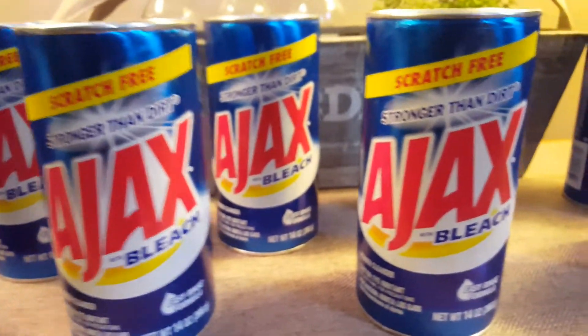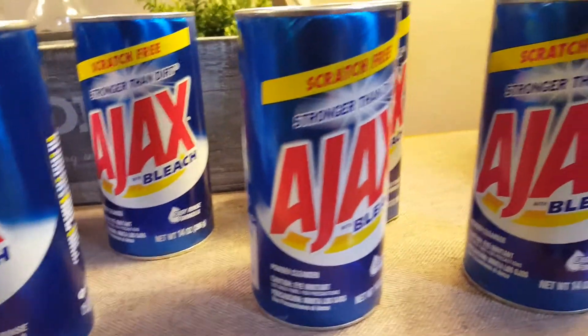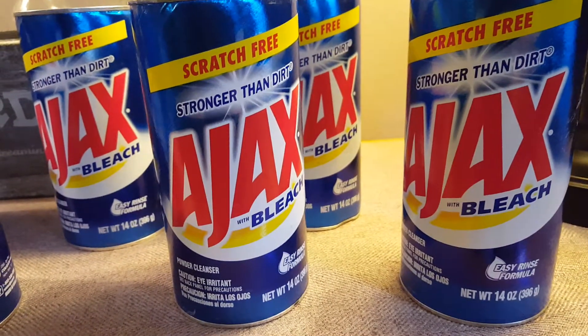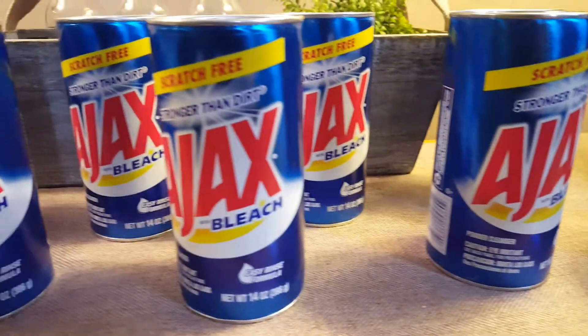And then you are going to match it with the dollar off Ajax product coupon that is in the 4/24 Smart Source coupons. So you are able to get these 100% free at Walgreens.